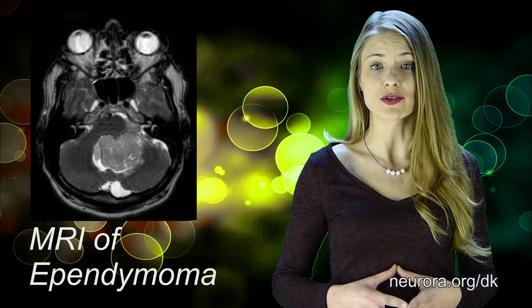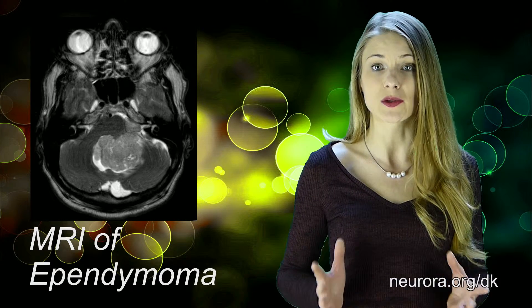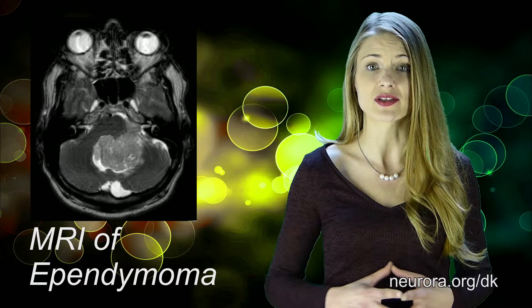Ependymomas are a rare type of glial tumors and they constitute 10% of all tumors occurring in the central nervous system. Males and females are both equally affected by this disease, especially children around five years of age.